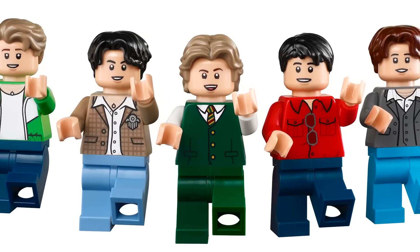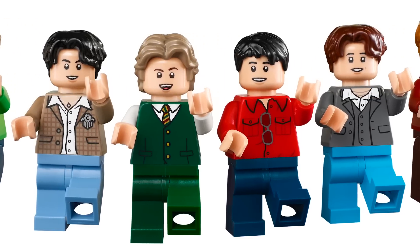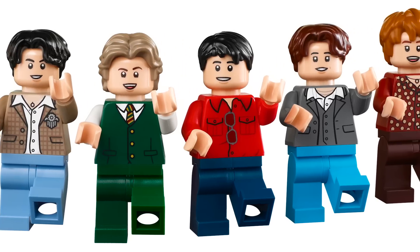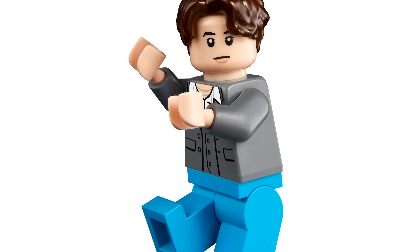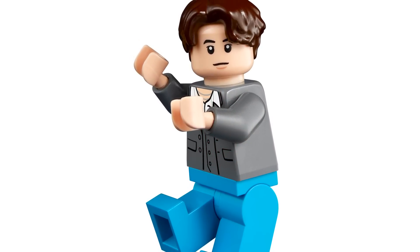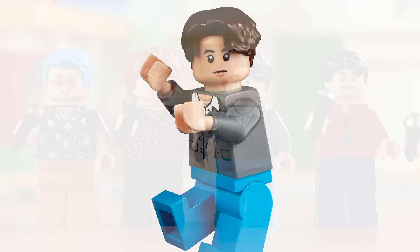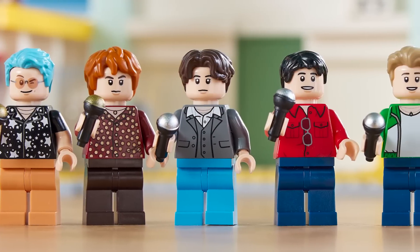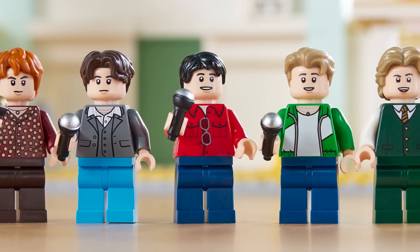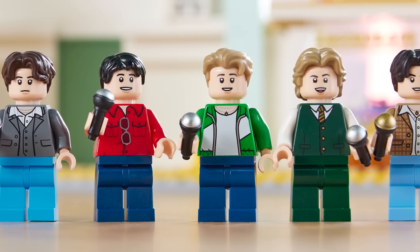I'm really not sure what skin color is used for these figures. Some renders make it look like that newer tone introduced last year with the Mandalorian, and others just make it seem like the regular light flesh color. Looking at the exact same figure in two different pictures, the lifestyle images look like the regular one we've gotten for years. Anyways, we'll go through each figure and talk about their different outfits.